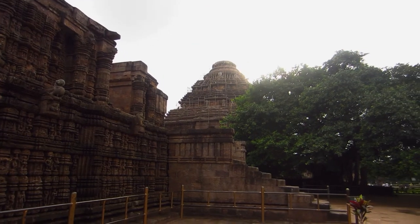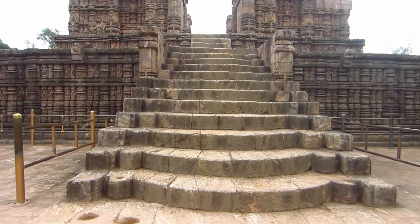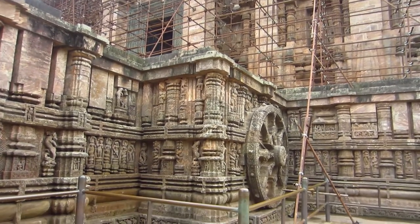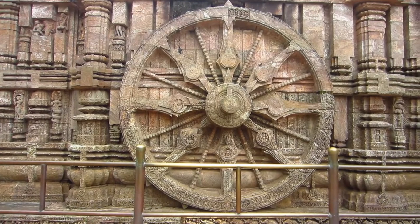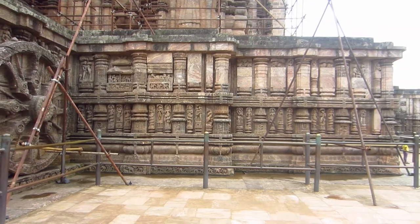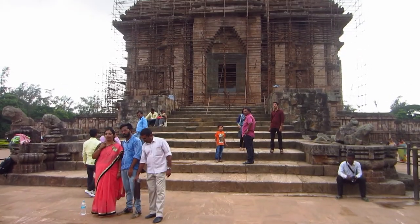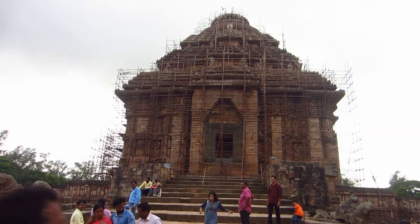Originally built at the mouth of River Chandrabhaga, the temple is famous for its gigantic structure. It is built in the form of a huge chariot of the sun god Surya. This ornamented chariot has 12 pairs of beautifully carved stone wheels. The wheels are actually sundials, used to calculate time accurately to a minute. The main structure is also termed as Black Pagoda, due to its black color.